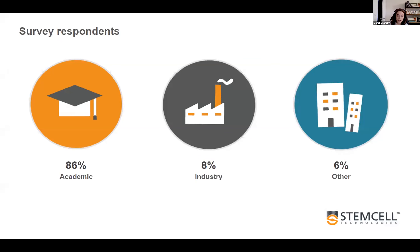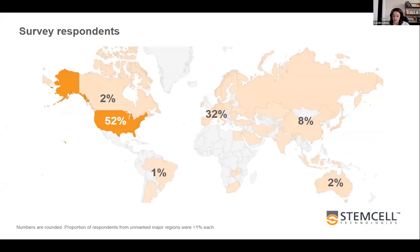Industry was much lower at 8%, and the other 6% came from non-profit organizations, governmental agencies, etc. We had a wide reach with responses from across the globe — the most significant completion rates came from the US at 62%, Europe at 32%, and Asia at 8% of respondents.